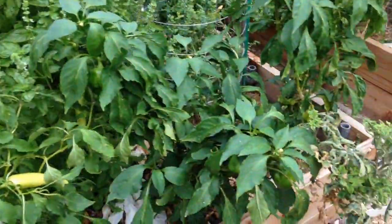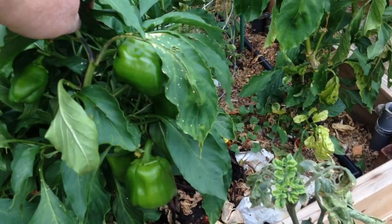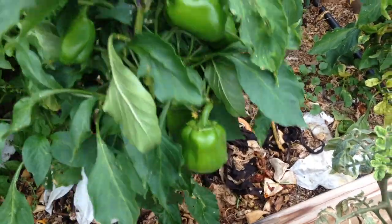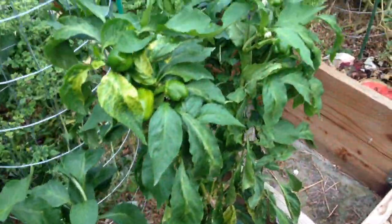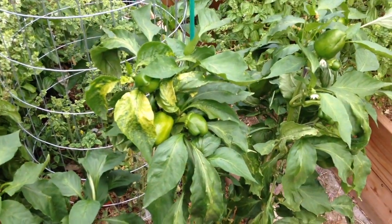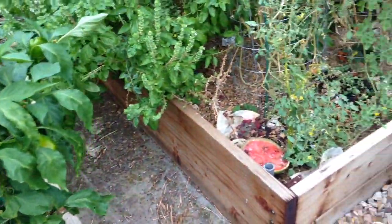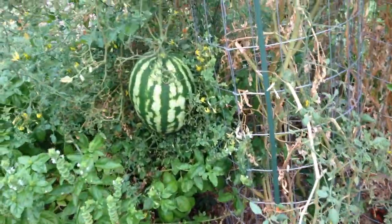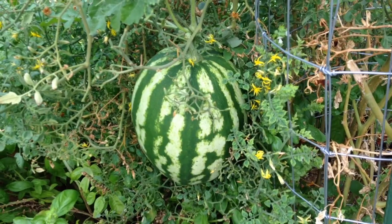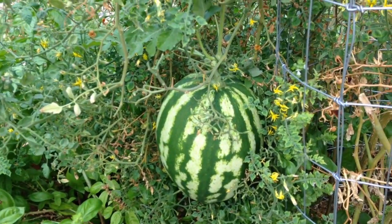Over here, my green peppers are actually starting to do better, even this one that didn't do much at all earlier. I have a surprise — there's a watermelon hanging there. I didn't even know I had this until I walked out one morning and there it was.